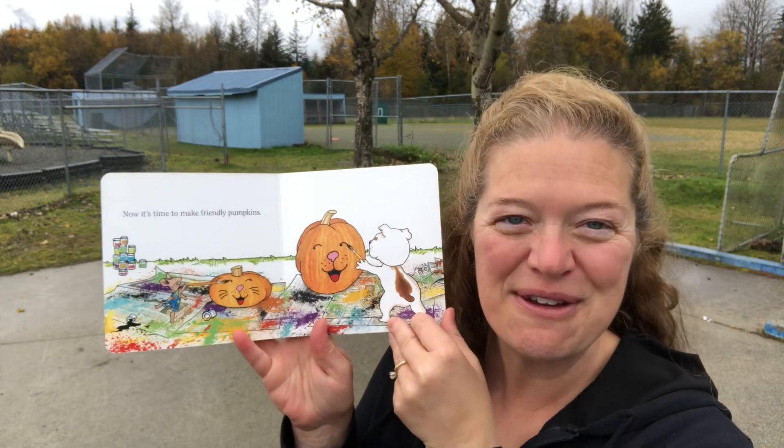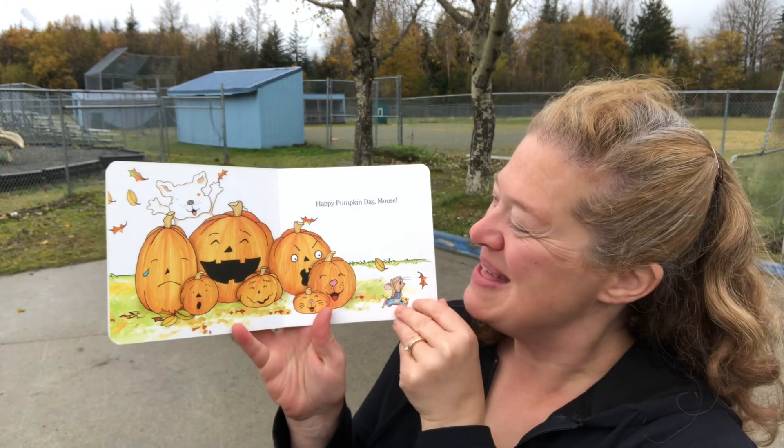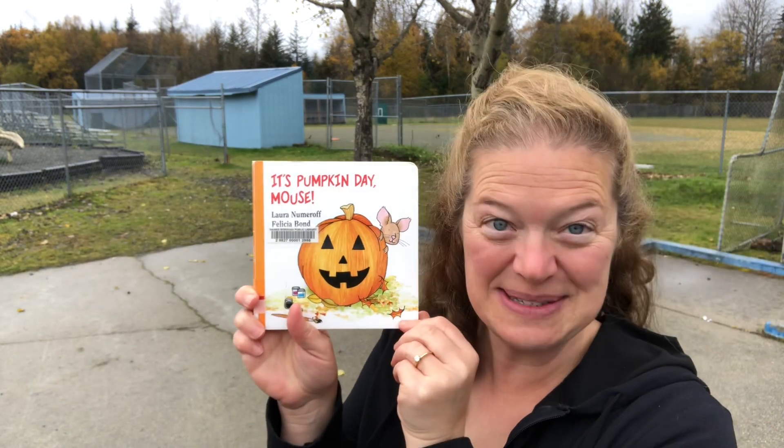Now it's time to make friendly pumpkins. Happy Pumpkin Day Mouse. And that is It's Pumpkin Day Mouse.